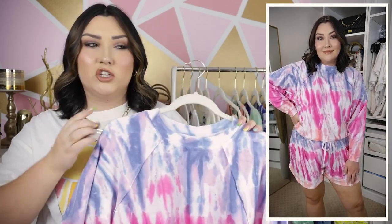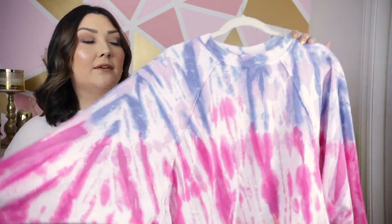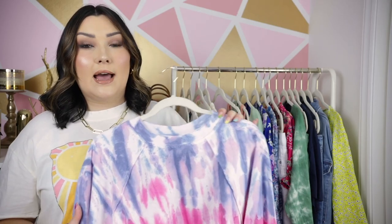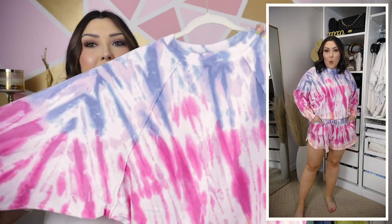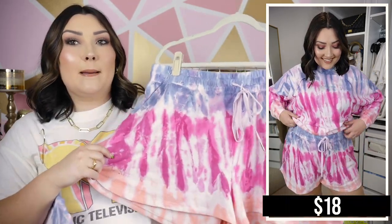I definitely like my sweatshirts for lounge to be a little bit more oversized, but it still doesn't make you look frumpy because of the overall cut and shape. One other thing to note about this lounge set is that it's pretty lightweight, so it's definitely made for spring and summer.